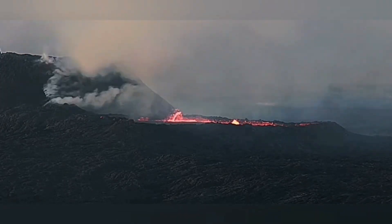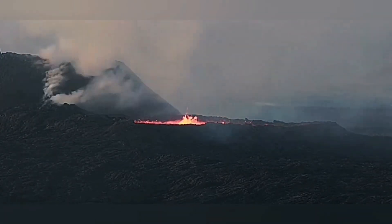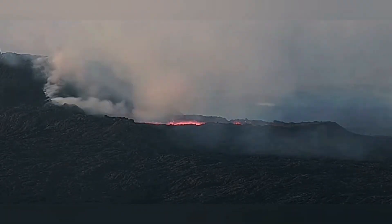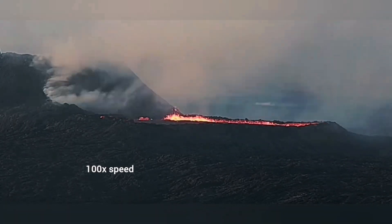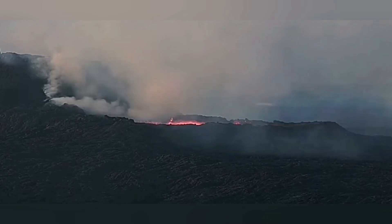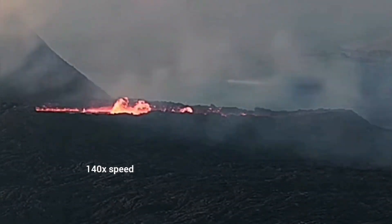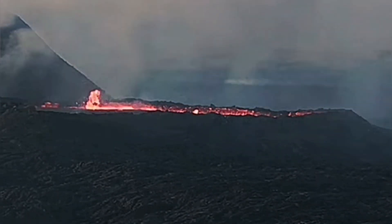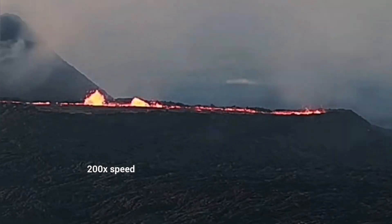We had the lava oozing out all the time through that smoking lava tube into this contained lava pool, and then as time goes by you can see that this starts to boil. That's the sign that the lava is getting drained — something is creating a vortex in it, practically breaking the hard surface crust of the lava, and then it starts to boil as it drains.